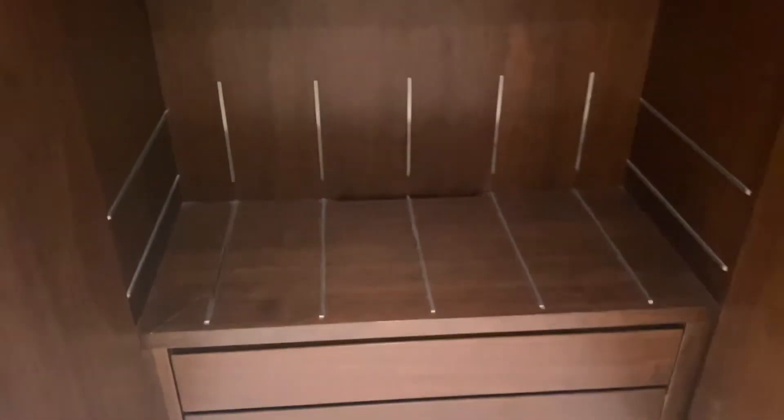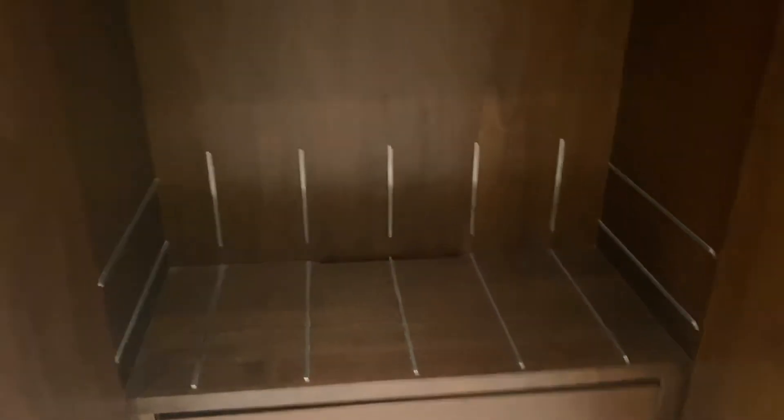I'm going to show you the master's bedroom area. Here we have a wardrobe, a full-size mirror, a luggage rack, some storage space, and another wardrobe where you can hang your clothes.